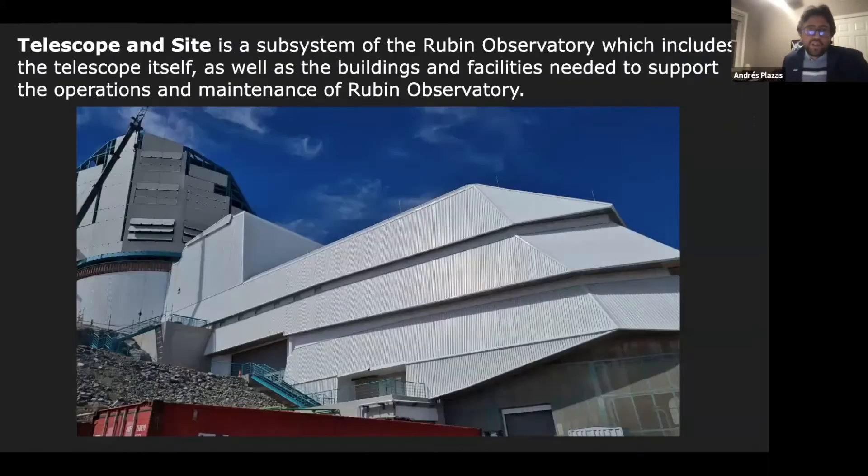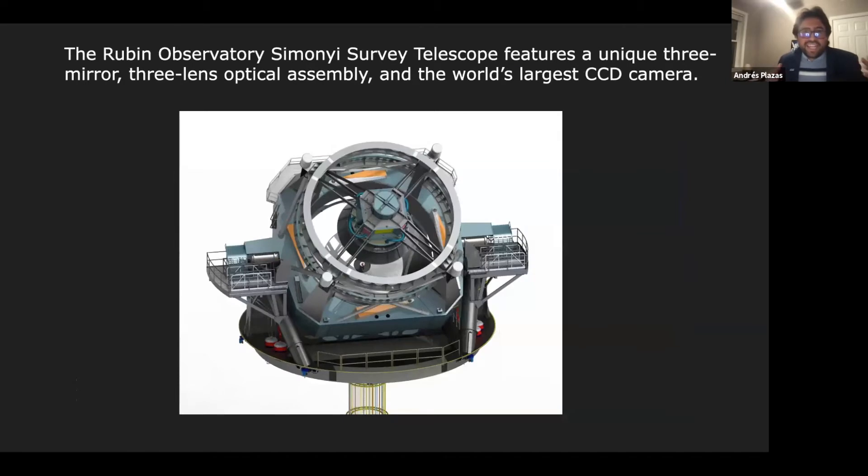The first subsystem — the telescope and site — includes the telescope itself as well as all buildings and facilities needed to support operations and maintenance. This is the Rubin Observatory Simonyi Survey Telescope, which features a unique three-mirror, three-lens optical system and the world's largest digital camera. The sensors used are called CCDs, which stands for charge-coupled devices — those are the actual sensors used in this camera.